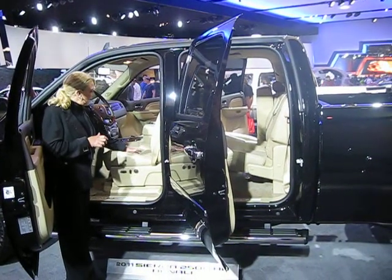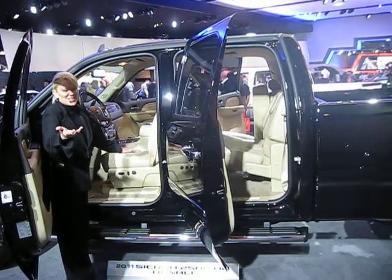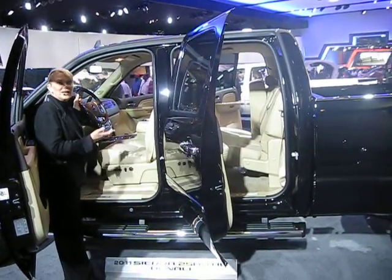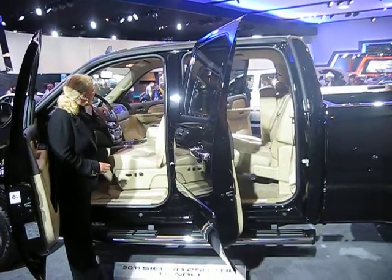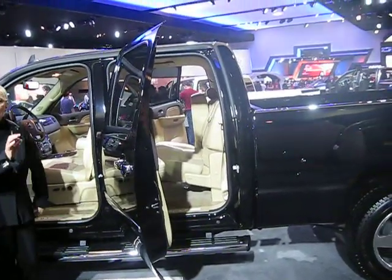We added as options the heated and cooled front seats — pretty awesome for August in New York to have a cooled front seat. I really enjoy the heated steering wheel in January; I live in Chicago, so it's pretty chilly, and the heated steering wheel is really nice. We also went with a power rear sliding window and a backup camera.